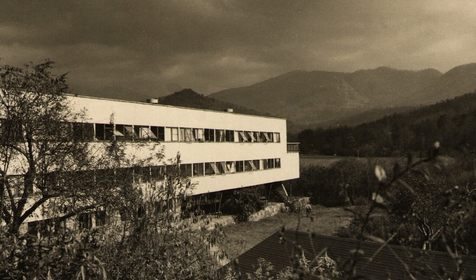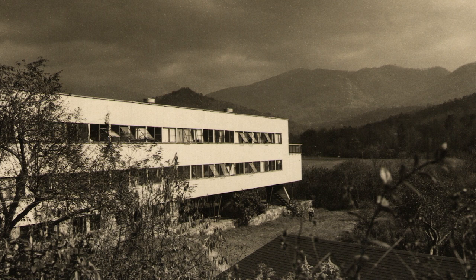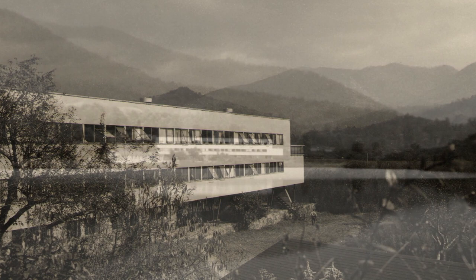When Black Mountain College closed in 1957, much of the Lake Eden campus had already been vacated, leaving little evidence of this legendary 24-year experiment in education. What remained were architectural projects, including the Studies Building, constructed by students, faculty, and staff of the college.